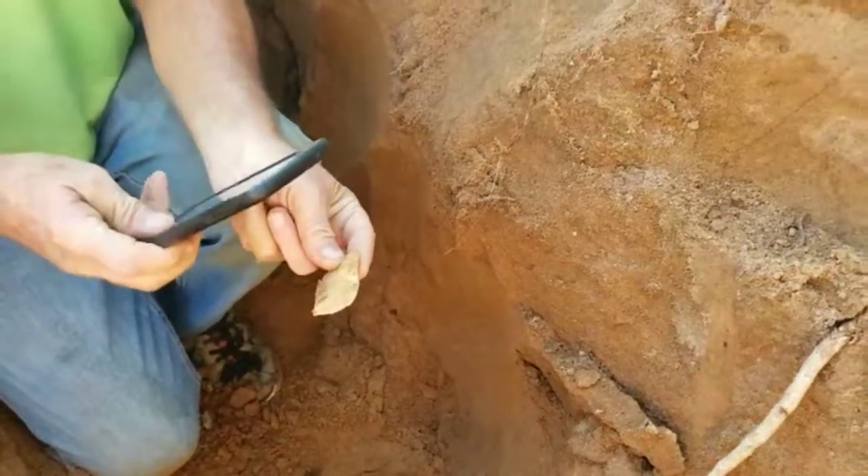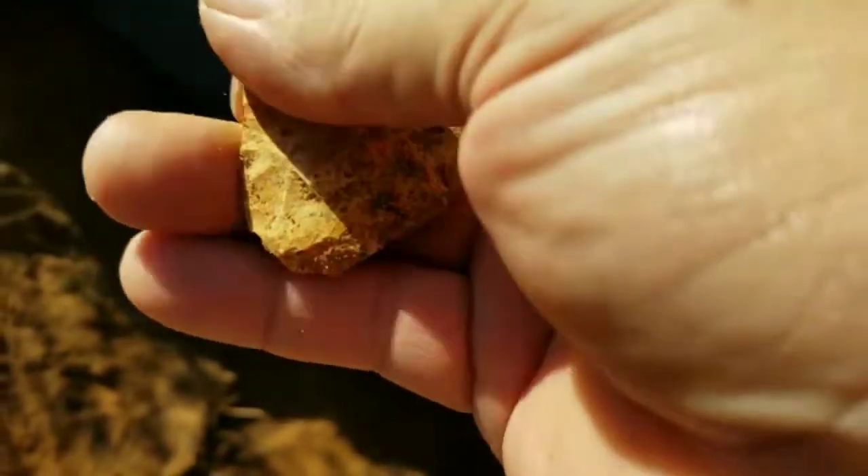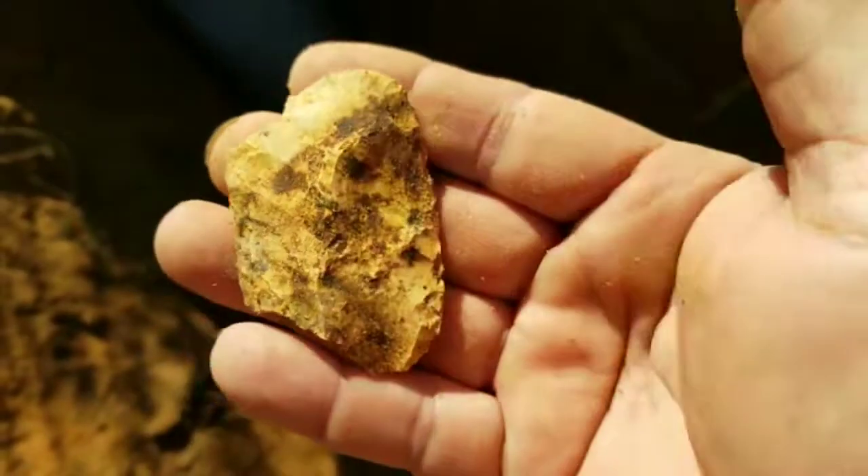Let me see it. Check that out. That's cool, ain't it? Yeah, that's cool. Boy, that blade edge right there on that thing is fine. Yeah, that's a case worth it right there. Yeah, it is. Ain't no doubt about it.